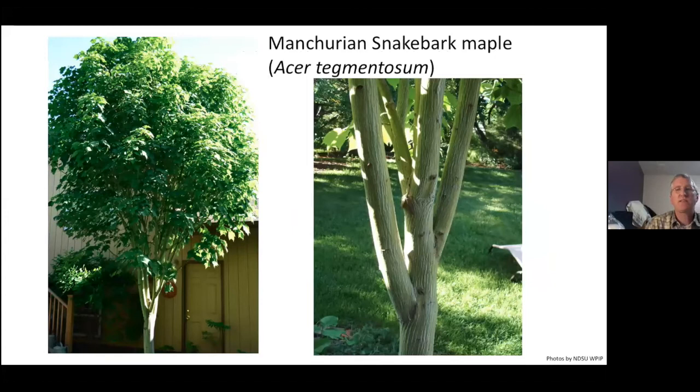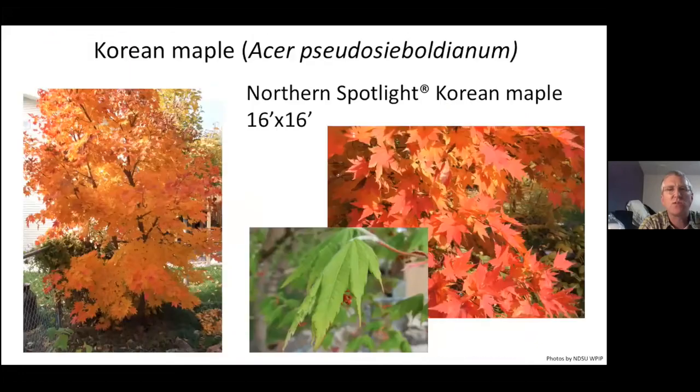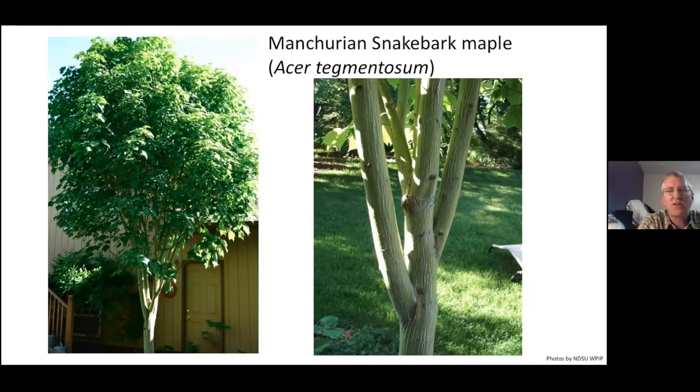Manchurian snakebark maple, Acer tegmentosum — if you want to see a great example, we've got several on the NDSU campus. You really do have to protect them from winter sun because they never develop a very thick bark. It's best to plant them where the sun is low in winter so they get that winter shade, and then in summer when the sun is high they get nice sunlight, otherwise you'll have bark issues. You get this white and green striped bark and very unique, quite large leaves. It's quite the conversation starter — people look at it and say 'what is that?' and then you show them the ID features and they go 'oh, it is a maple, but it's pretty funky.' Great little tree.